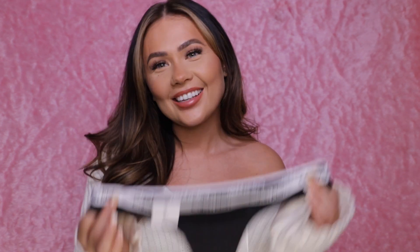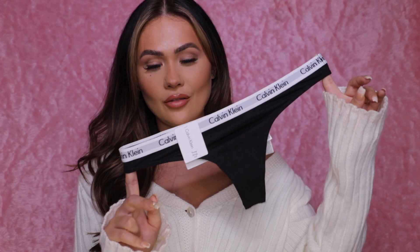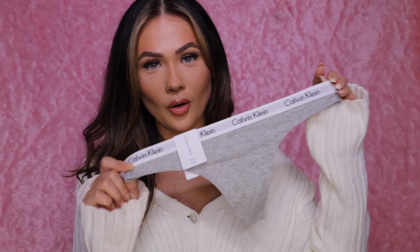Sean also got me some Calvin Kleins. I knew I was getting them because when the box arrived it had it written all over it. I asked him who they were for and he said 'oh nobody,' so I told him they were for me then! He was like 'stop asking me questions.' Anyway, I got some black Calvin Klein thongs, some gray ones, and then a little hot pink moment.